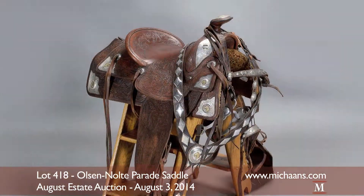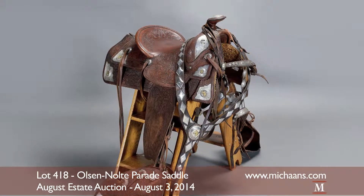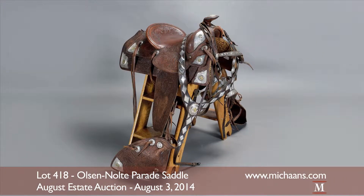The Olsen Nolte Parade Saddle with sterling silver elements will be sold at an auction estimate of $8,000 to $10,000.